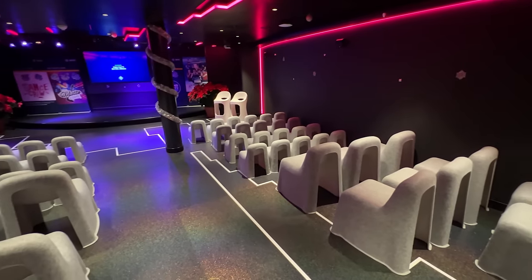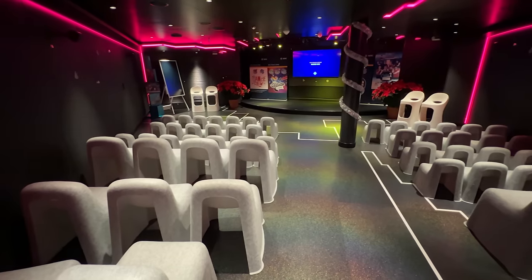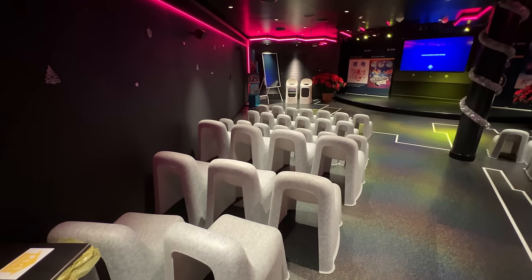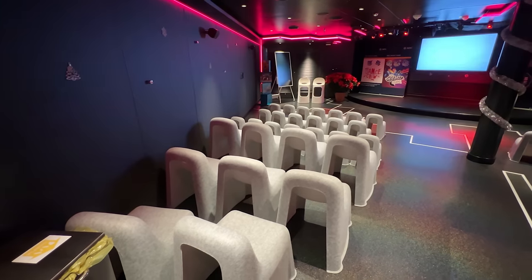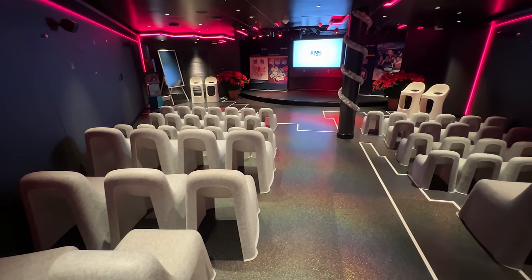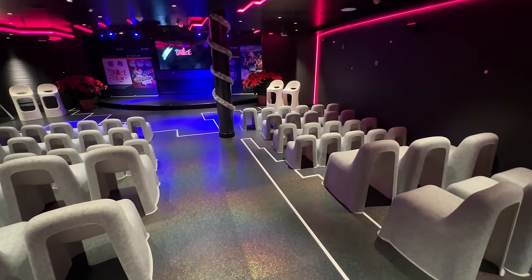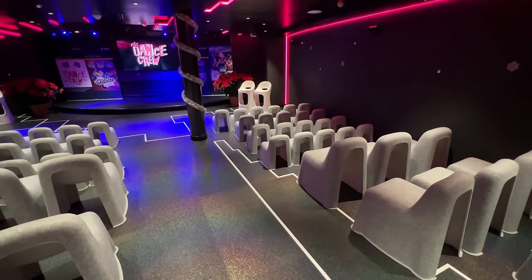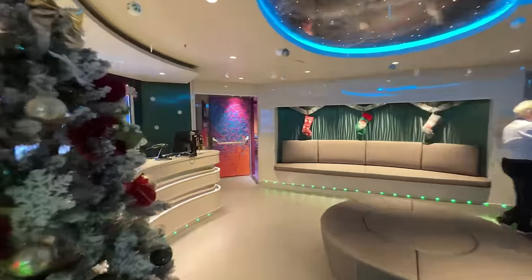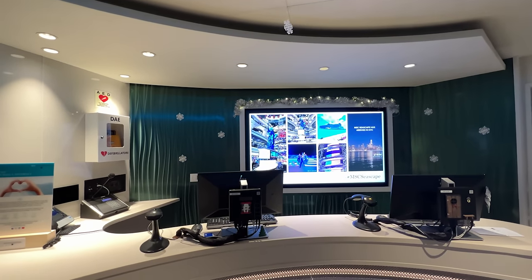Located near the entrance of the kids area is the Studio — a modern, multi-functional space offering multiple opportunities for young media lovers, including a cinema, a live TV studio, and the ability to create original content. Families should check the daily program for open times. Most sea days the club was open for select hours in the morning, afternoon, and evening. At ports of call, the club was open in the middle of the day and later in the evening.